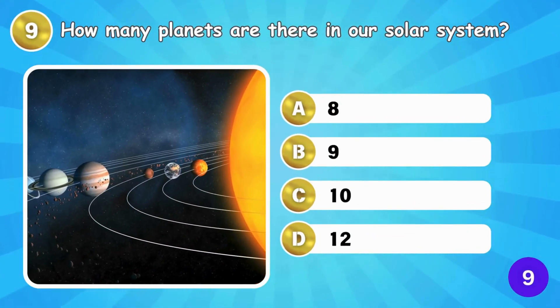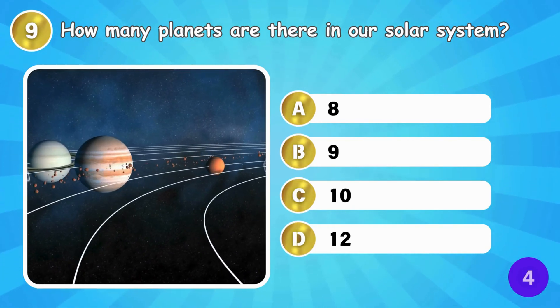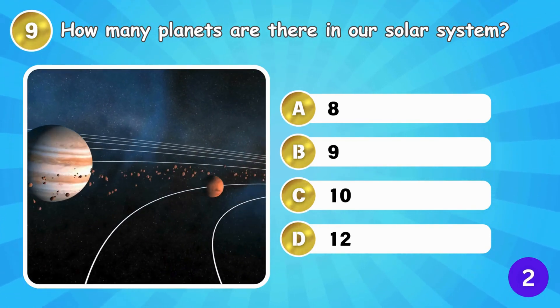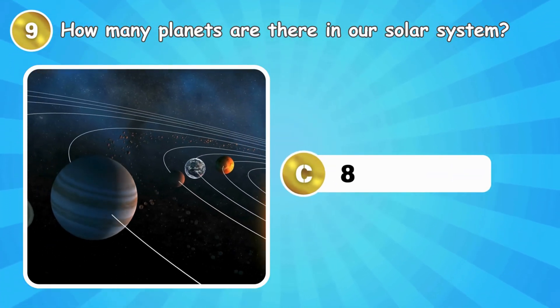How many planets are there in our Solar System? There are eight planets in our Solar System.